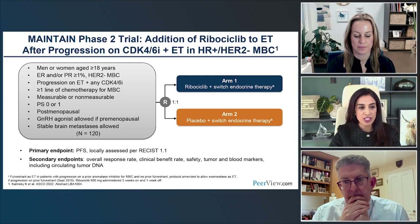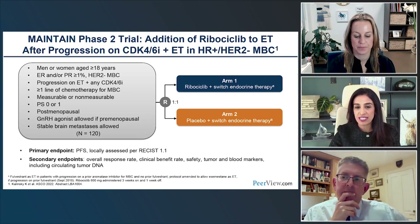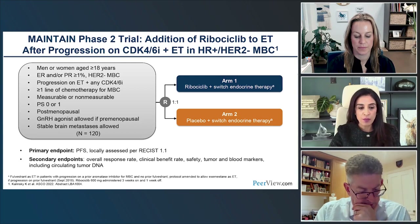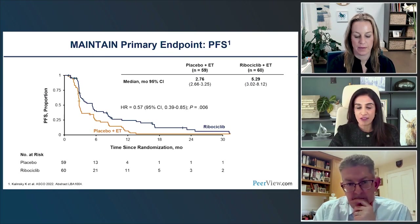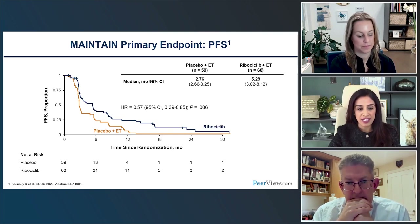The MAINTAIN trial — a phase 2 study — enrolled patients who had progressed on first-line CDK4/6 inhibitor with no more than one line of chemotherapy. They were randomized upon progression to switching both the endocrine partner and the CDK4/6 inhibitor to ribociclib, versus switching just the endocrine therapy partner with placebo. The primary endpoint was progression-free survival in 120 patients. Results showed that switching both partners improved PFS: the median in the control arm was 2.76 months, improving to 5.29 months in the ribociclib arm, with a hazard ratio of approximately 0.50 — statistically significant.